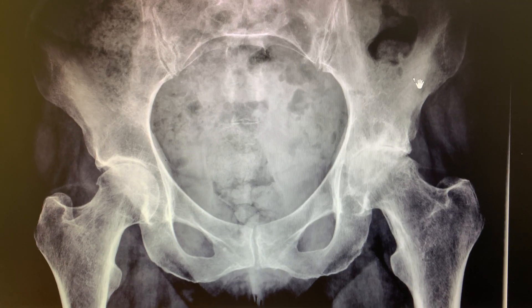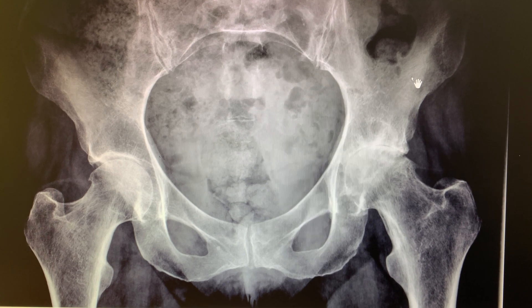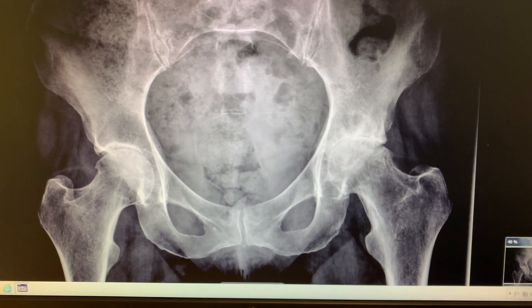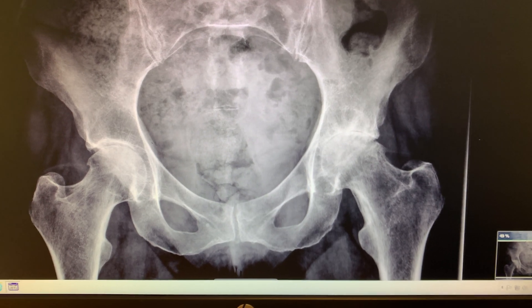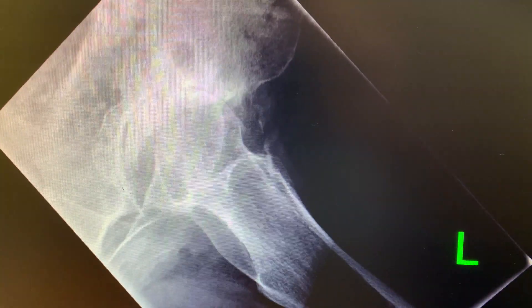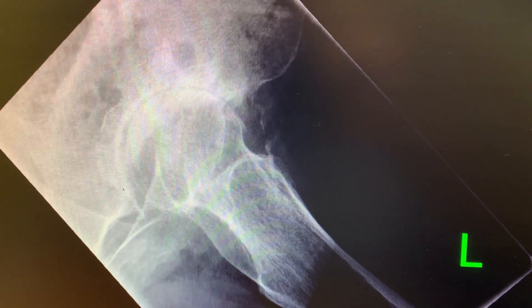In hip arthritis, the joint cartilage becomes dry and thin until eventually you have bone rubbing on bone. I look for things like cysts and spurs of bone, which are also features of arthritis — they're called osteophytes. The shape and the density of the bones helps me to plan the best operation for you.